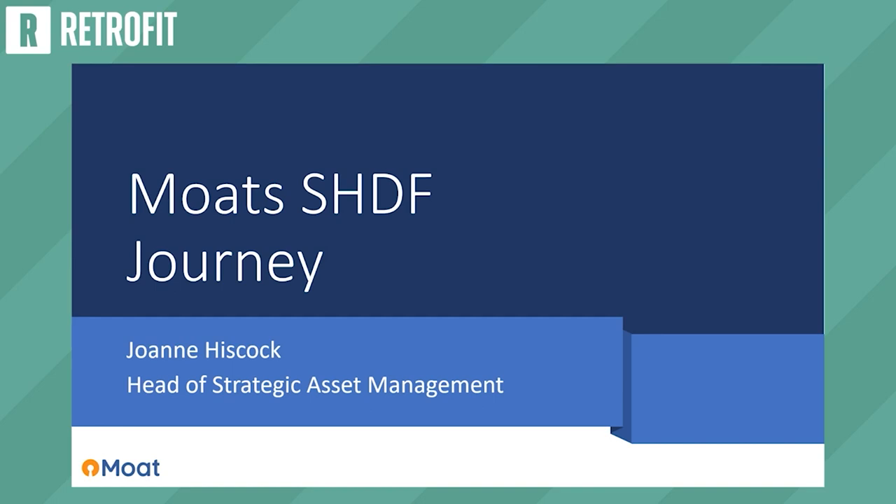My name is Joanne Hiscott and I'm the head of strategic asset management at Moat Housing. Moat are based in the southeast of England, covering Kent, Essex, London, Surrey and Sussex. We have over 20,000 homes; just over 12,000 are rented and the rest are shared ownership.